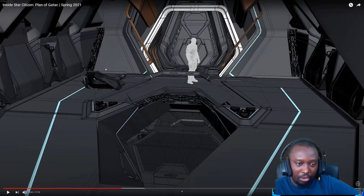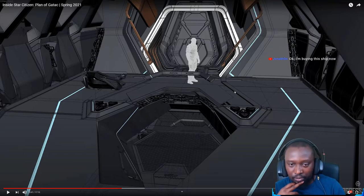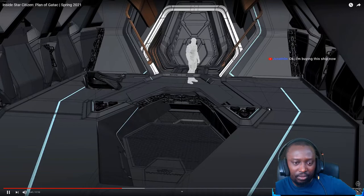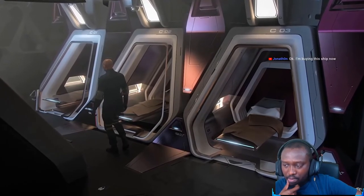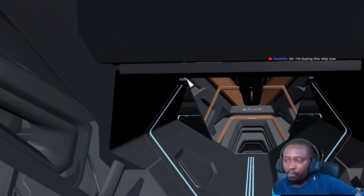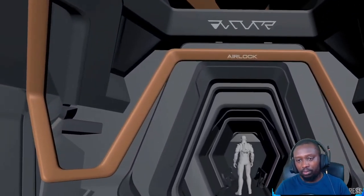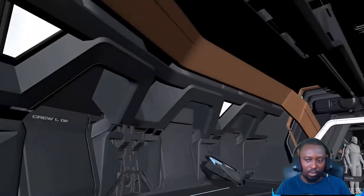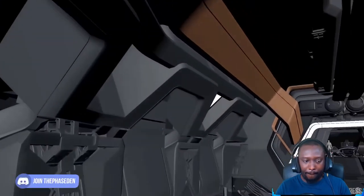I wonder if they'll give us modularity options to install something different on the grav-lev platforms — can you swap in something for a different purpose? In the habitation section you've got access to beds and lockers, can go left and right to turrets and escape pods, and there's a dual-use kitchen and bathroom section with a communal eating area. From there you transition into a more technical section with docking at the rear and component access areas.